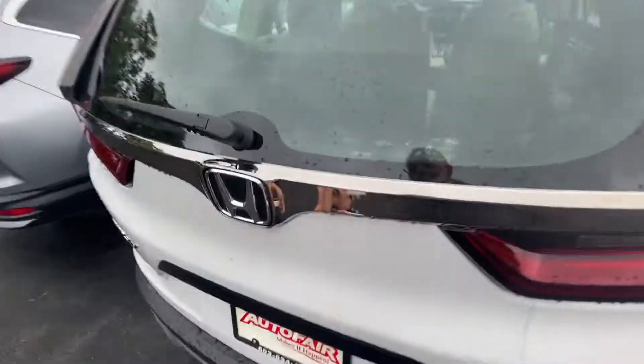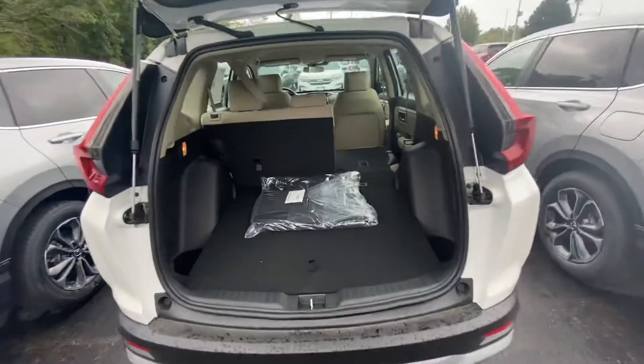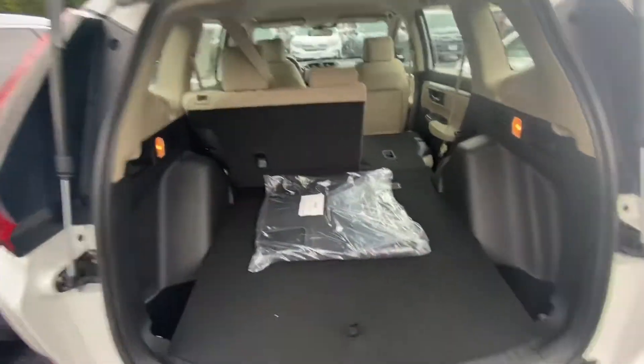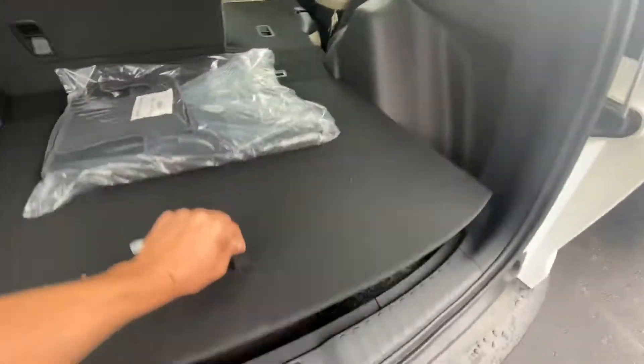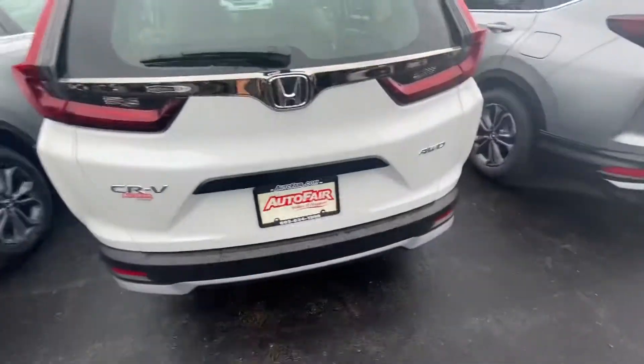Let me pop open this trunk for you and show you how much storage space you have. The seats do come down in a 60/40 split, so you can see that other seat comes down for some extra space. We pull that up and there's a full-size spare under there, in case anything does happen to your tire.